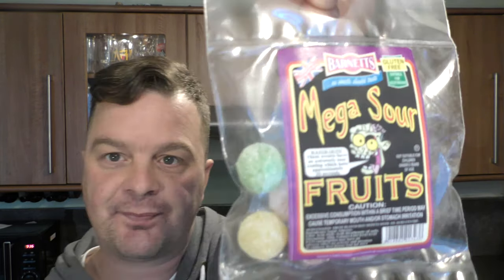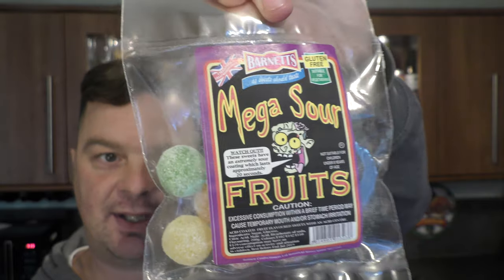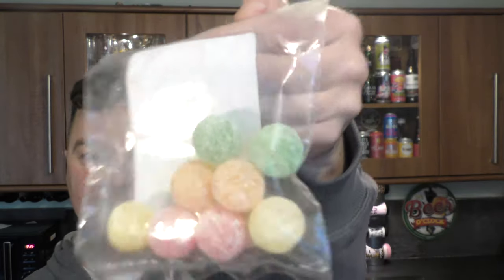Very kind for the brewery to send me the beer. Some of you may remember I did a video recently with the chili sweets where I was rolling it around my mouth and all of a sudden I was in agony — it went down the wrong way. Well, Barnett's, the company who make the sweets, really liked that episode and they sent me some mega sour fruits. I've looked at a couple of videos on YouTube and there are grown adults struggling with the sourness of these sweets — they're probably one of, if not the sourest sweets in the UK.